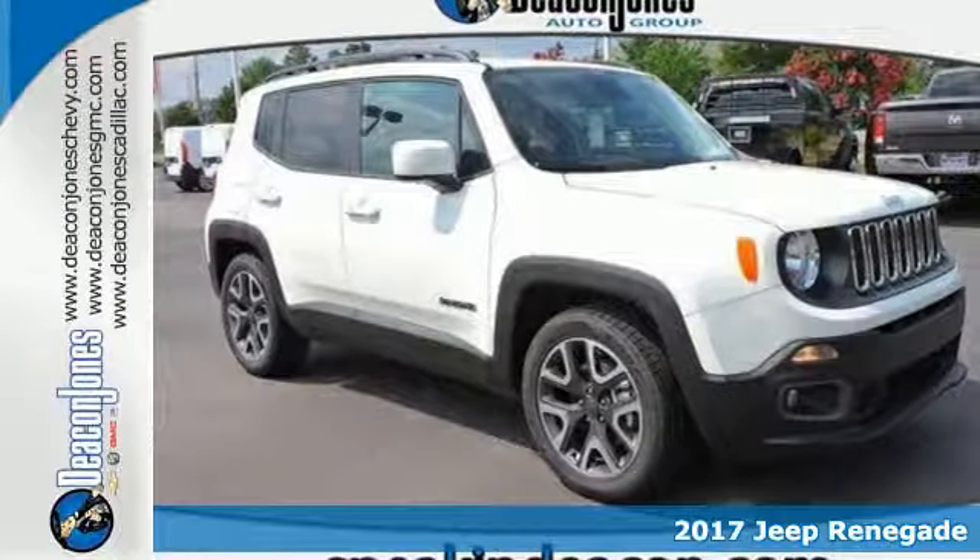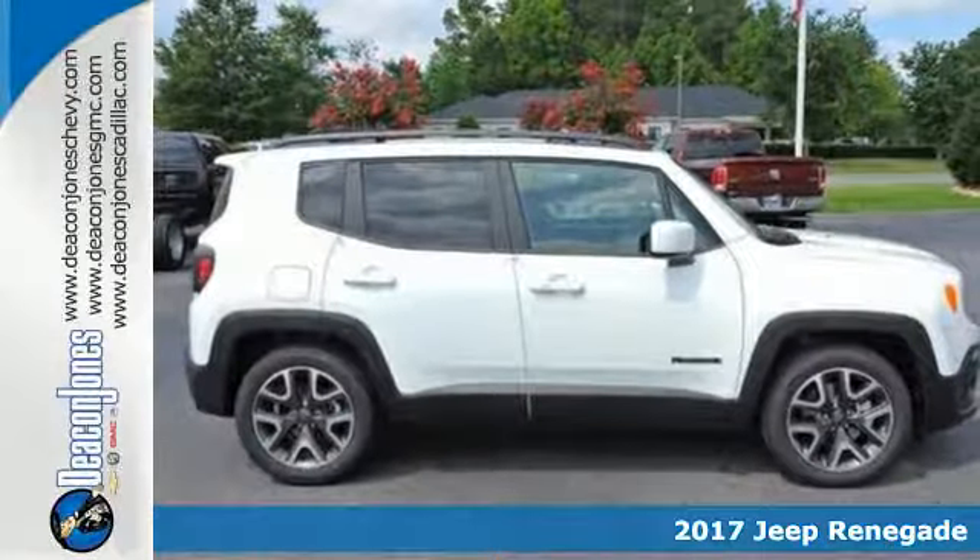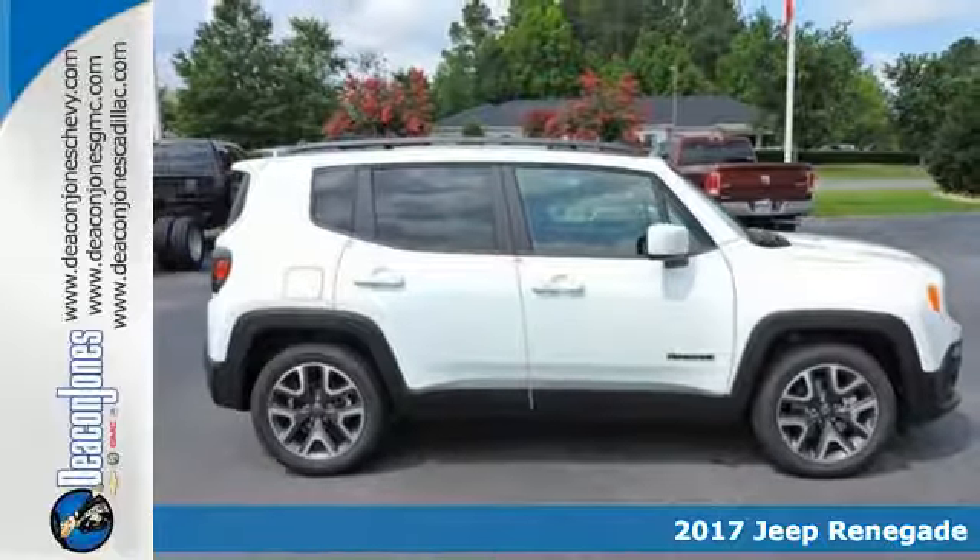It's a 2017 Jeep Renegade. This Jeep is equipped and ready to delve into your adventurous side.